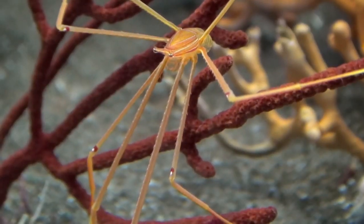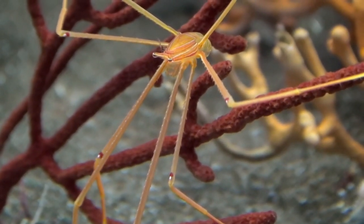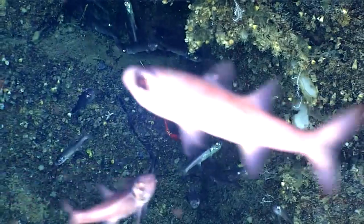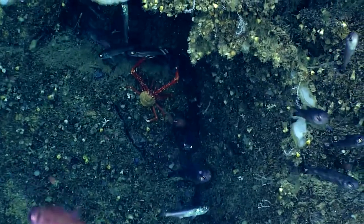They may be suspension feeders, deposit feeders, grazers, scavengers, or predators. Most are scavengers, eating anything that floats by or settles on the ocean floor.